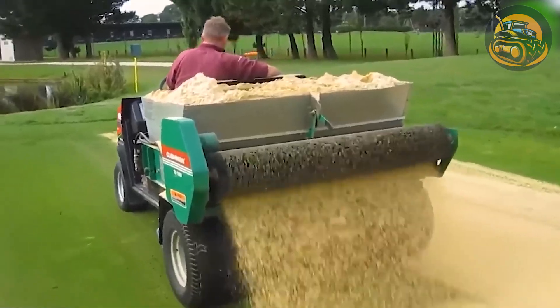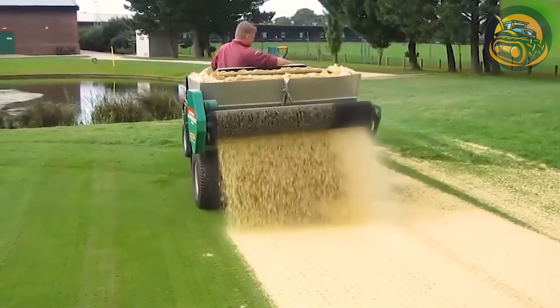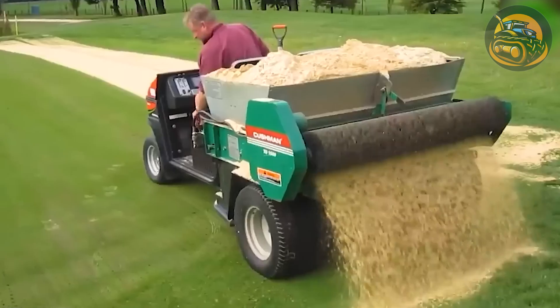Employing this remarkable top-dressing lawn machine revolutionizes lawn care, sparing individuals from arduous manual labor.